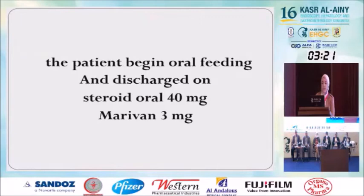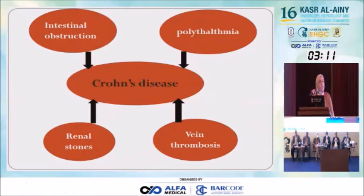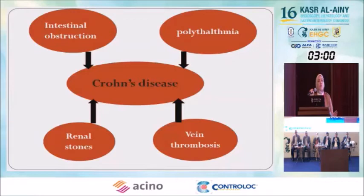Crohn's disease can lead to polycythemia, or polycythemia can lead to Crohn's disease. When we have multiple symptoms or findings in a patient, we must consider whether one unifying diagnosis explains them all. This patient had intestinal obstruction, polycythemia, vein thrombosis, and renal stones — are they all possibly explained by Crohn's disease?